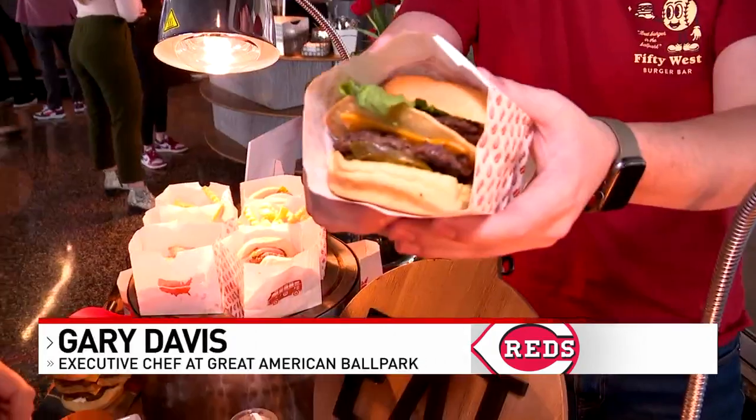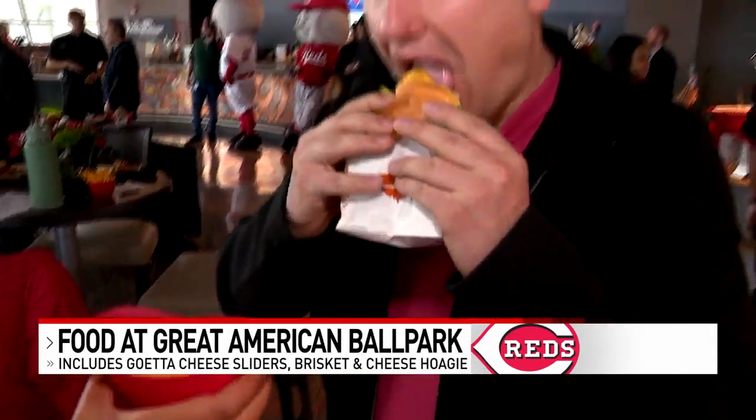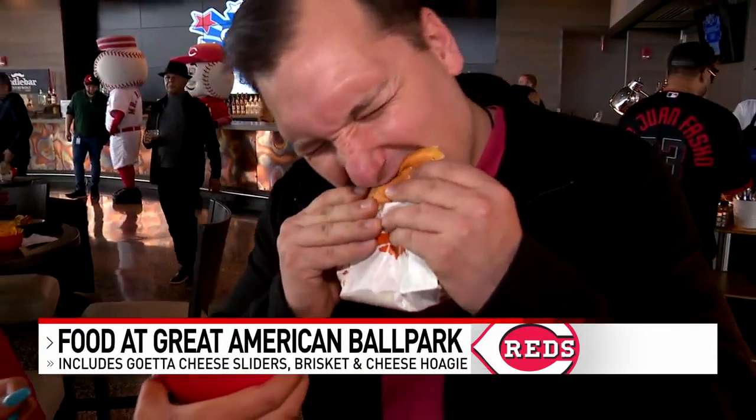One of the coolest items this season is going to be the Loaded Bases Nacho Burger. It's loaded with lettuce, tomato, pickle, jalapeño, sour cream, and a tostada. You can also dip it in a nacho helmet. It's going to be really good.